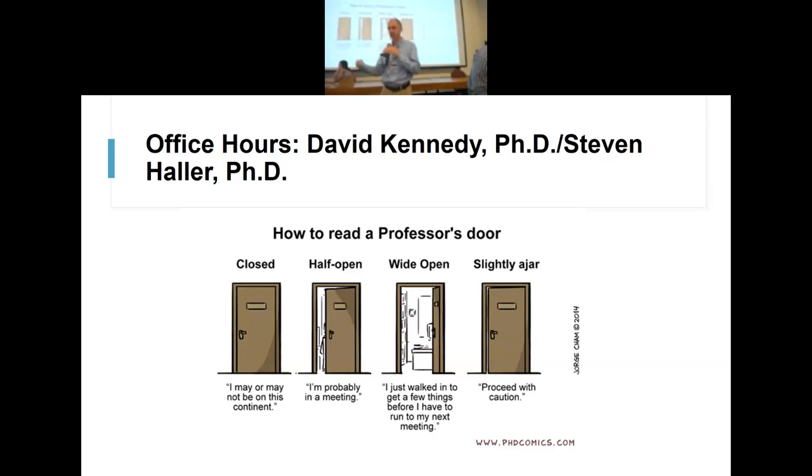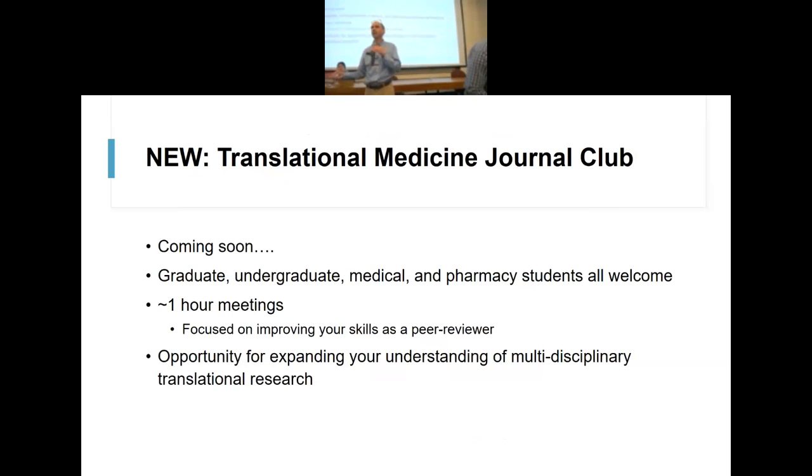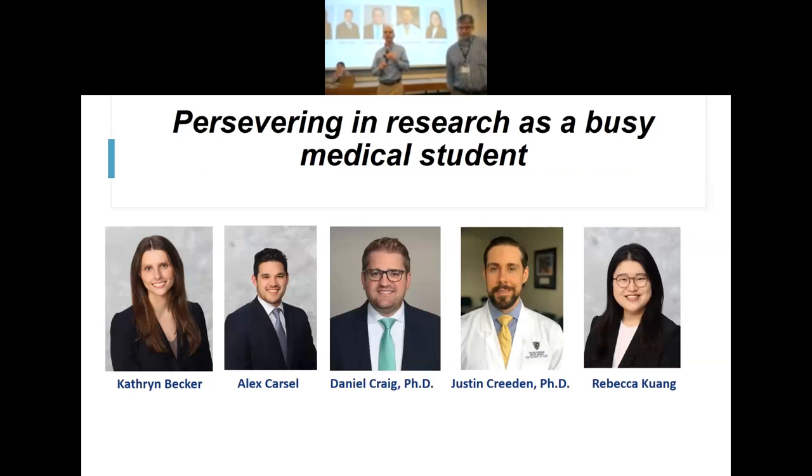The Translational Medicine Journal Club will also be starting — I think on first Fridays around noon. We'll send announcements in addition to putting it on the calendar, and also announce things through Amy Phillips and Dr. James' emails. The focus of this journal club is not just to add another journal club, but to help you start thinking about peer reviewing and how you peer review a paper — which dovetails perfectly with what's going on with the translational journal. The first one will likely be this coming December.